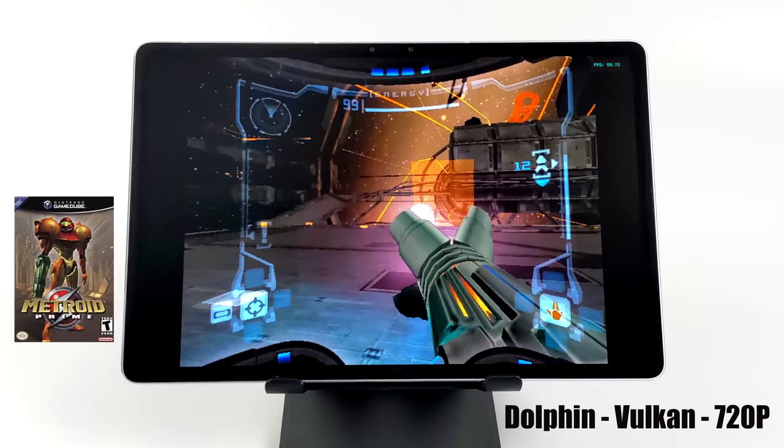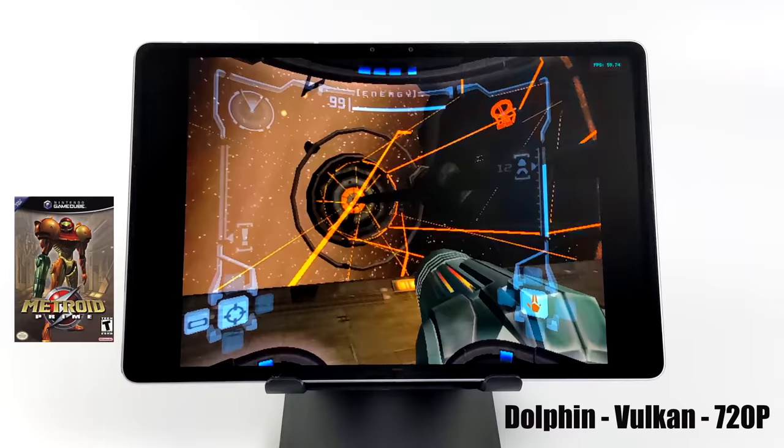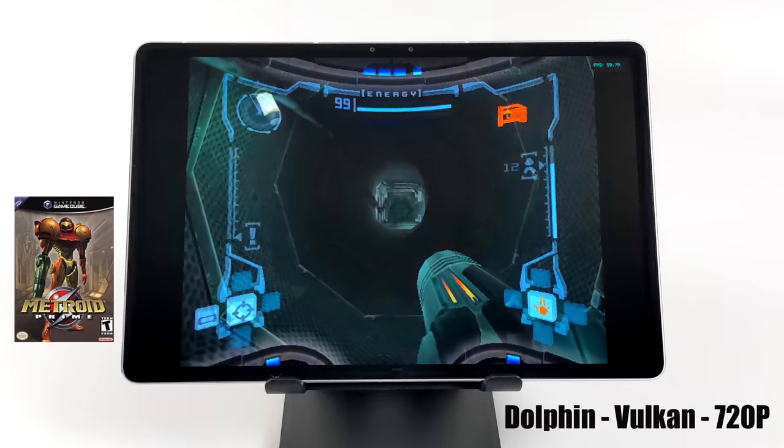Finally, GameCube and Wii emulation using the Dolphin emulator with the Vulkan backend, upscaled to 720p. I've tested the Snapdragon 870 in various phones before and always had really good luck with GameCube and Wii emulation.